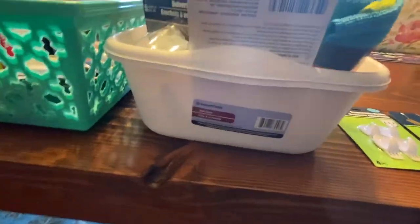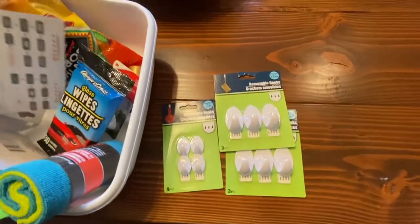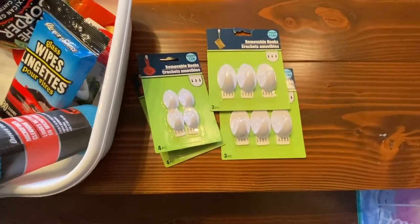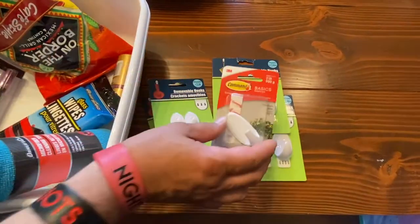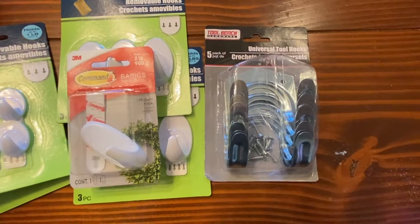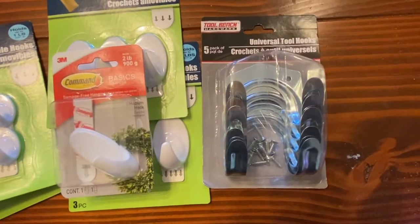These items are in a dish pan bucket, which is very handy. Here are some Dollar Tree command hooks — the removable ones. For small things like pot holders next to the stove, these are fine. Dollar Tree does occasionally have the brand name but you only get one. Also, universal tool hooks — you screw them in, bend them how you want — five for a dollar, great for the garage or utility closet.